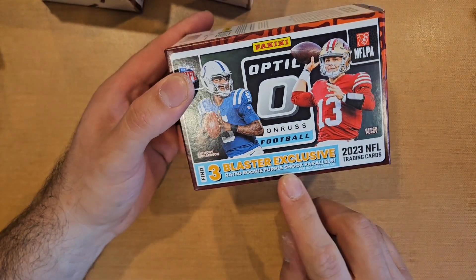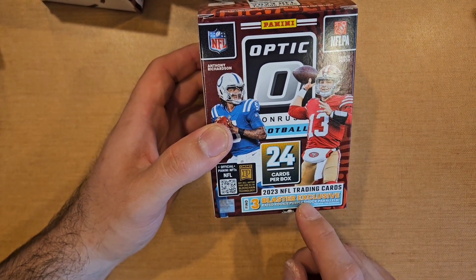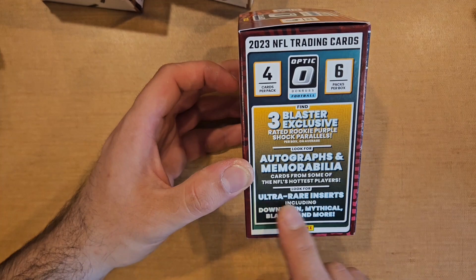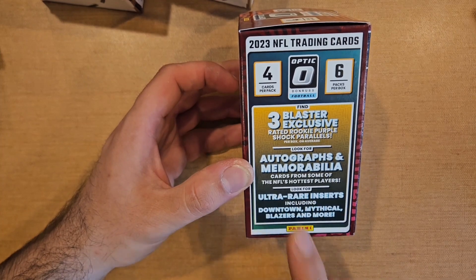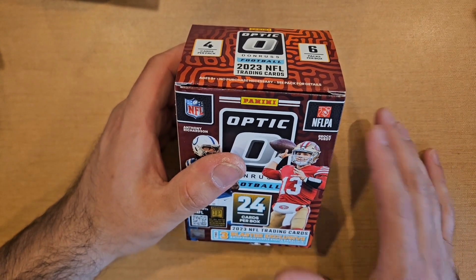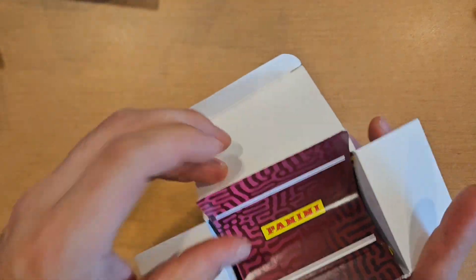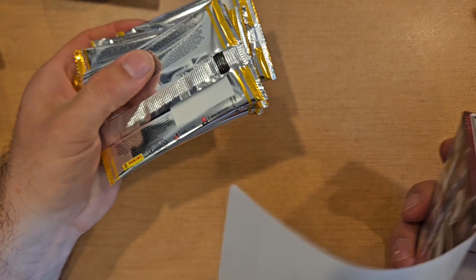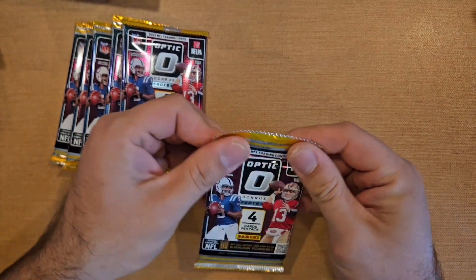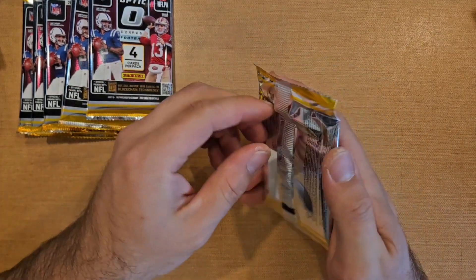We are looking for 24 cards, three blaster-exclusive purple shocks, rated rookie parallels, autos, mems, and ultra-rare inserts like Downtown and Mythical Blazers. We hit a Downtown already, but we don't know which box it came from since blasters may have been shuffled around in the case. There was also a loose blaster, so we're not sure if there's still another case hit out there.